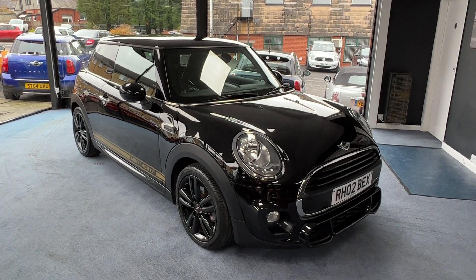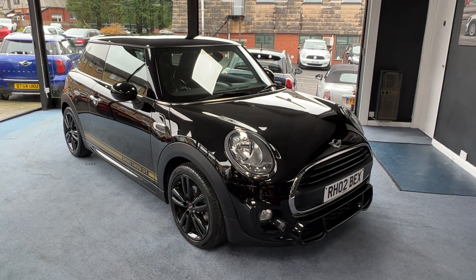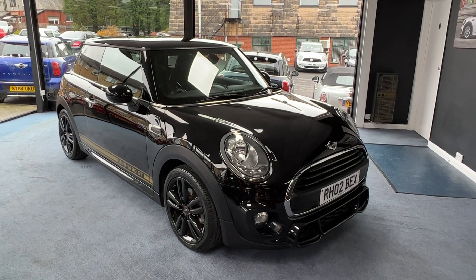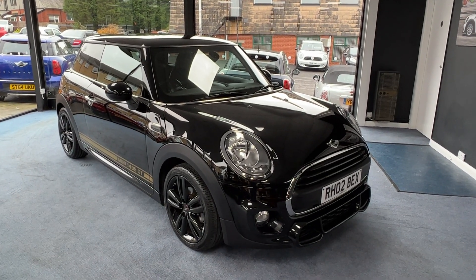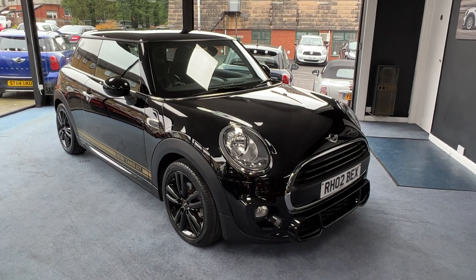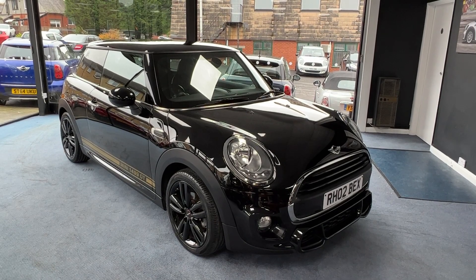The Mini GT was a special edition model that Mini brought out. They only made 1,499, hence they're called the Mini 1499 GT. There were only two colourways - one was midnight black, the other was pepper white.